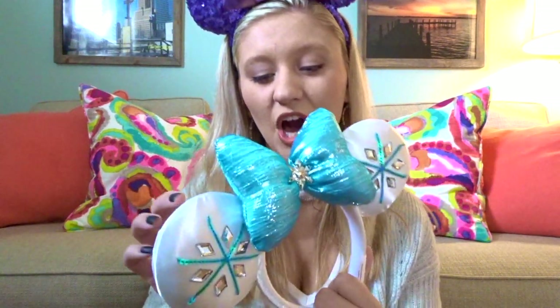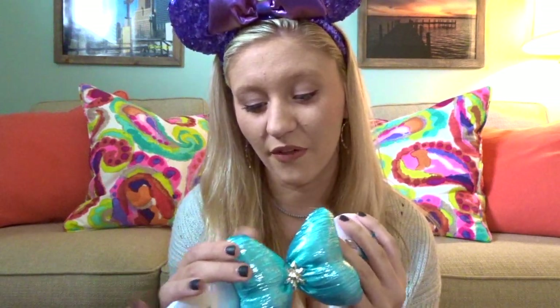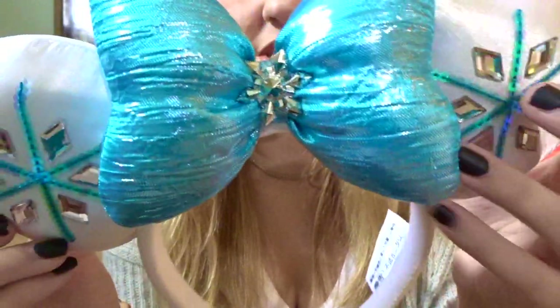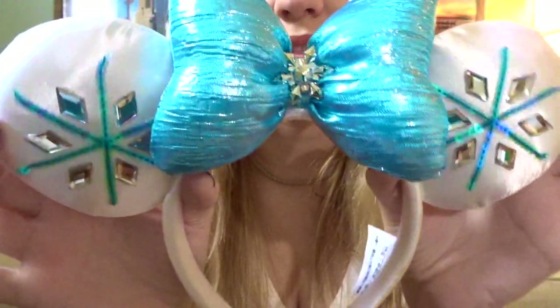The next pair are the Frozen ears. They came with a veil-like piece on the back but I cut that off because I prefer the ears on their own. They are so pretty and wintery — snowflakes with jewels and sequins, and a sparkly bow with a snowflake in the middle. Gorgeous.